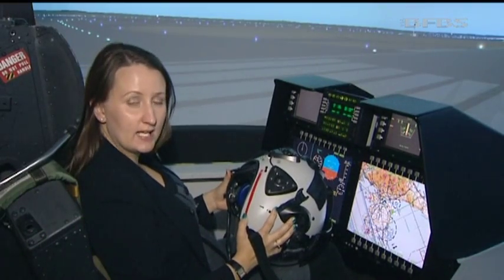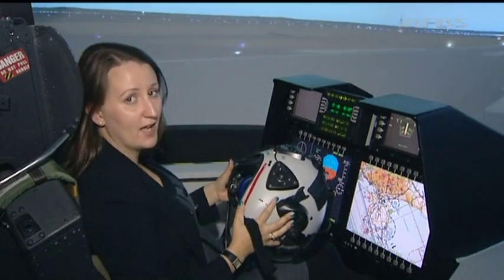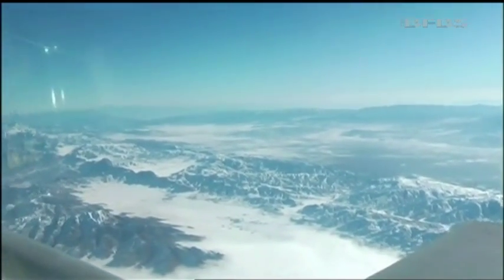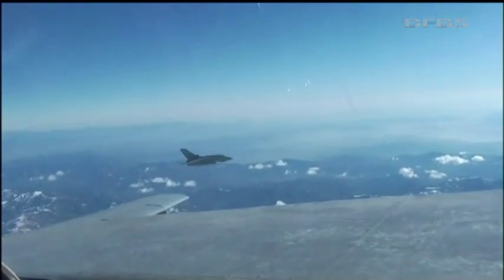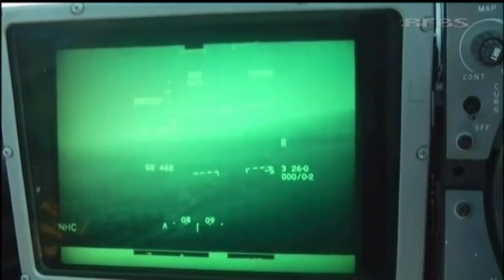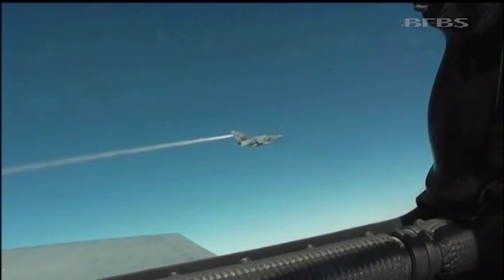Whilst it has been rigorously tested here in the simulator, the real test is for those using it on operations in Afghanistan. In theatre it means that when the pilot identifies a target or point of interest on the ground, it can be marked, and then no matter which direction the aircraft points, it can tell the pilot where that target is. It also means that weapons can be engaged without the aircraft needing to fly directly at it, increasing pilot survivability.